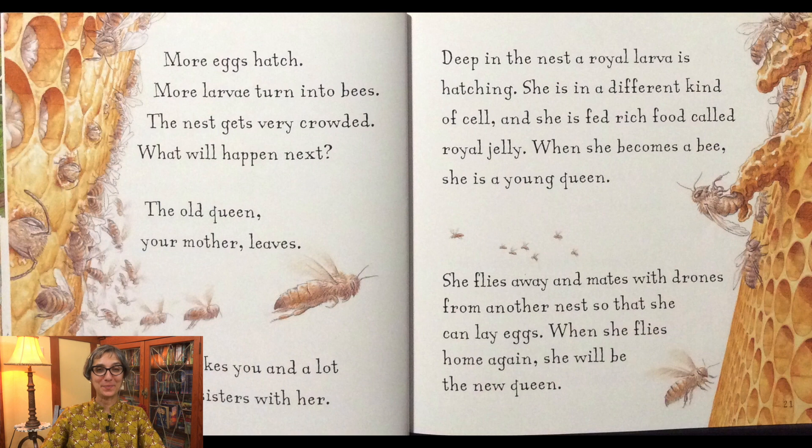What do you guys think? The old queen, your mother, leaves. She takes you and a lot of your sisters with her. Deep in the nest, a royal larva is hatching. She is in a different kind of cell and she is fed rich food called royal jelly. When she becomes a bee, she is a young queen. She flies away and mates with drones from another nest so that she can lay eggs. When she flies home again, she will be the new queen.